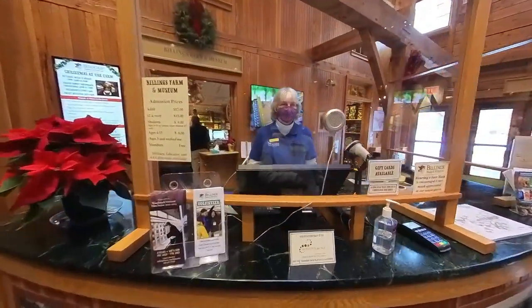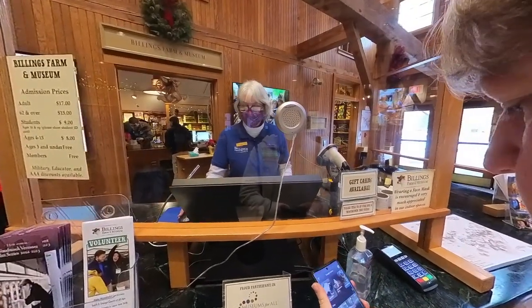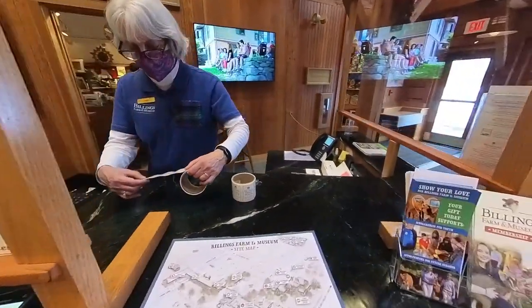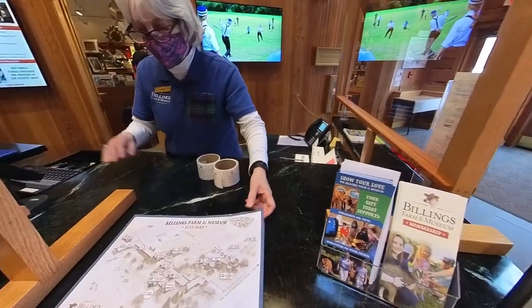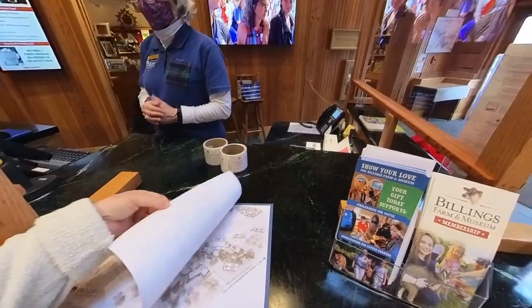I got tickets online. These are your admission stickers — you're just going to wear them on your shirt. You're welcome to take one of these maps if you like. We're going to have these activities here on the board that are also included with your admission.